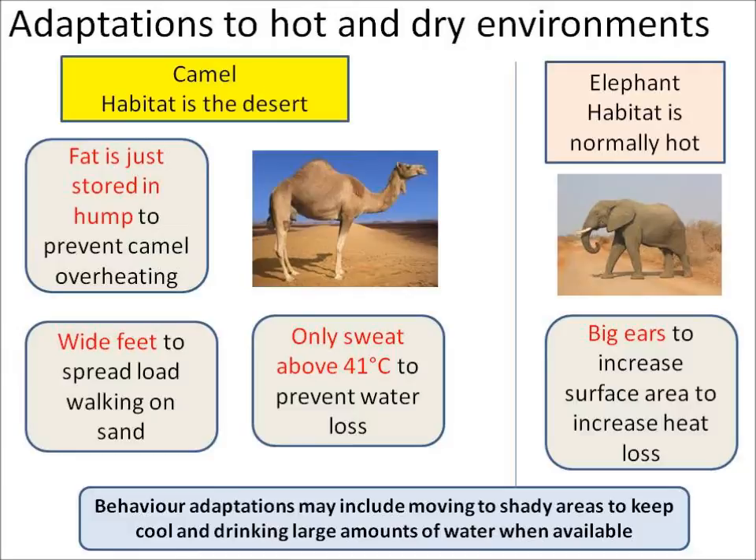As we can see, elephants have big flappy ears. They have a large surface area and this increases the loss of heat. Some other animals may have behavioural adaptations to deal with a hot environment. This can include moving to shady areas to keep cool and also drinking large amounts of water when you've got the chance.